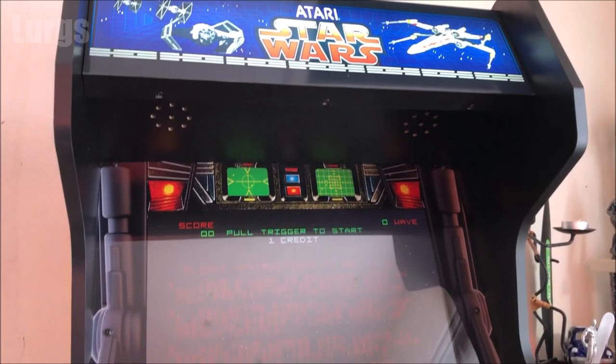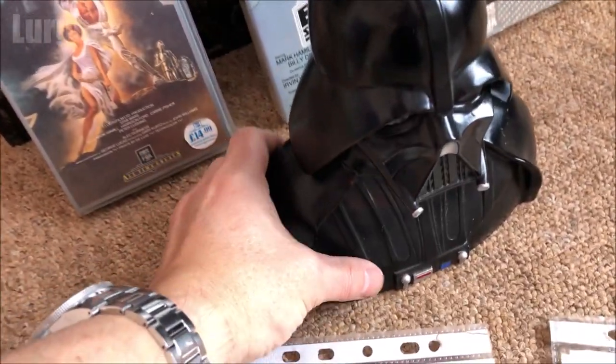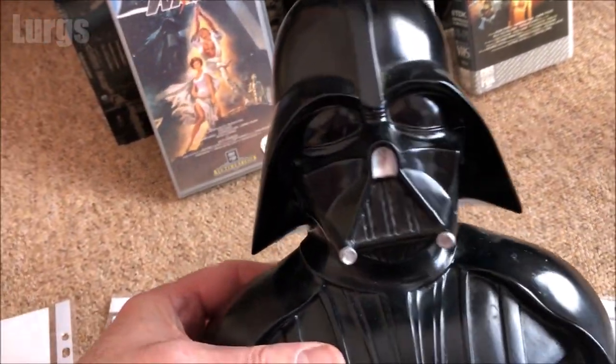Hello everybody, Lurgs here. A couple of weeks ago my Star Wars Arcade 1-Up cabinet arrived and it's been amazing — so pleased with it. Now I'm getting all nostalgic about Star Wars stuff.